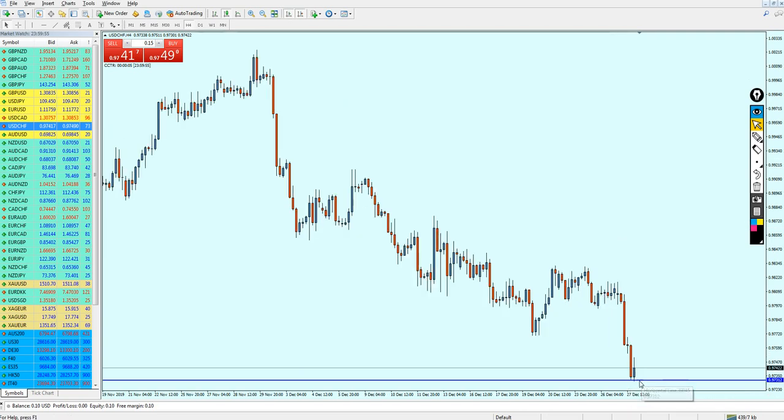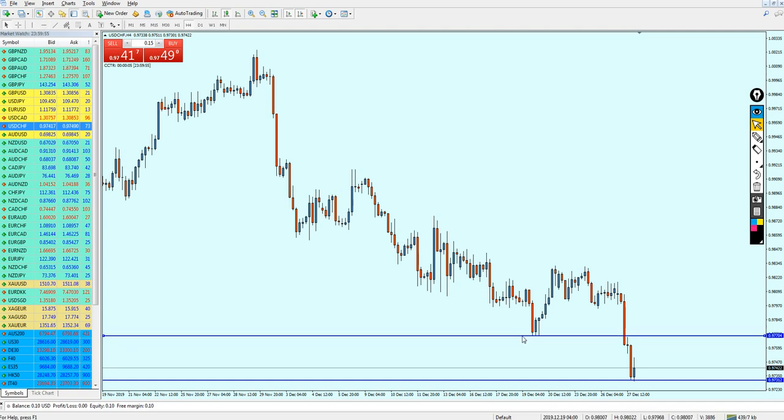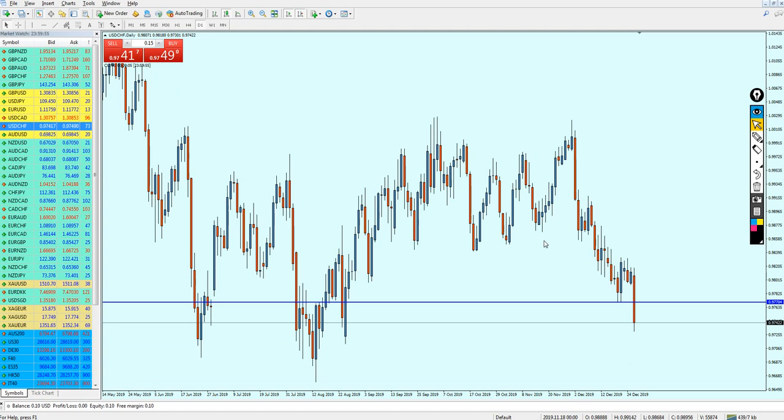All in all, this support level is strong — the market was reversing right on it. That's why I'm expecting the USD/CHF to make one last pullback of approximately 26 to 30 pips, just hitting this previous support level, before it continues its bearish momentum. Let's go back to the daily candles to confirm.